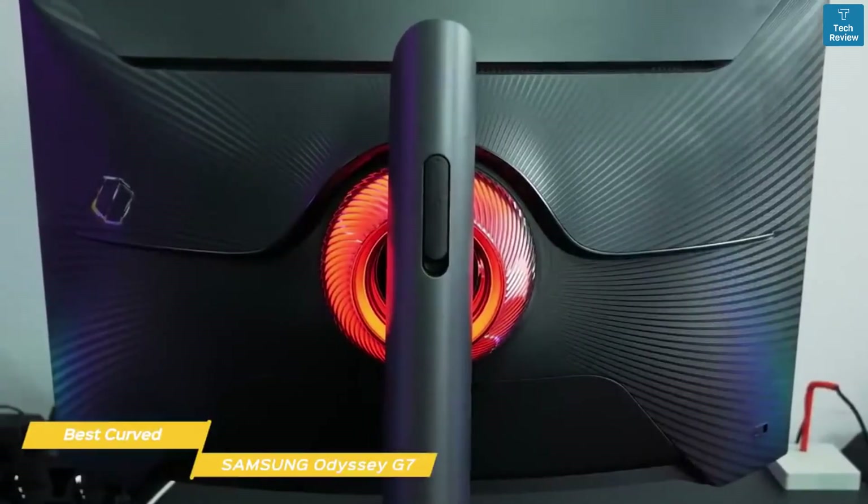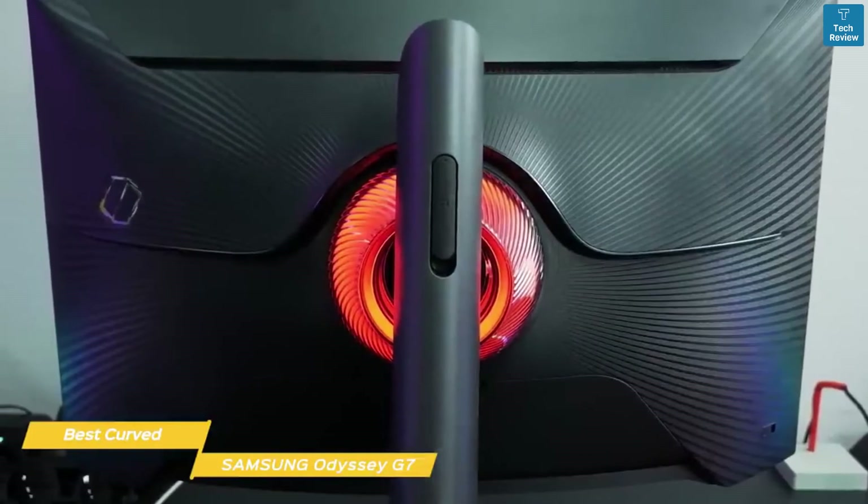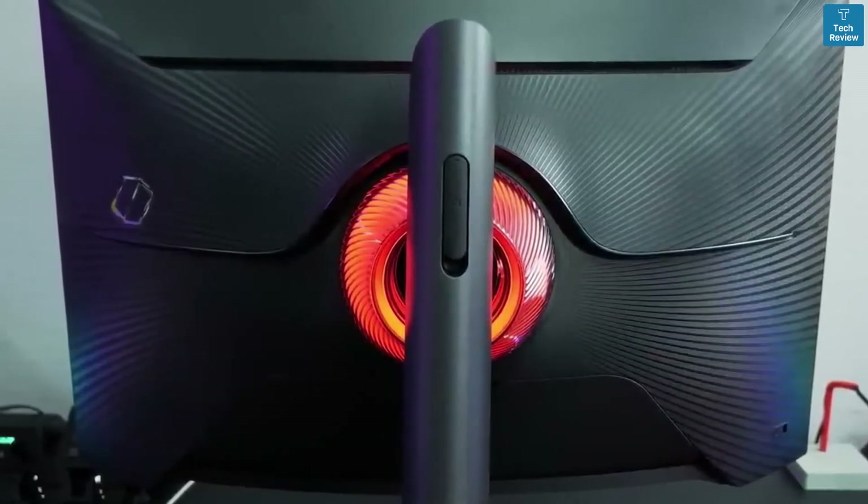In addition to high refresh rate, HDR and FreeSync, the Odyssey G7 offers a more extreme curvature that gives you a greater field of view while gaming.